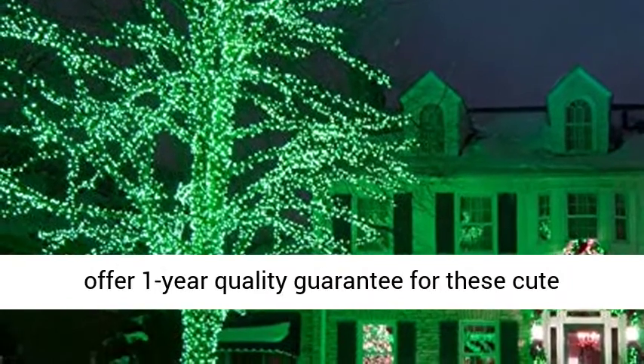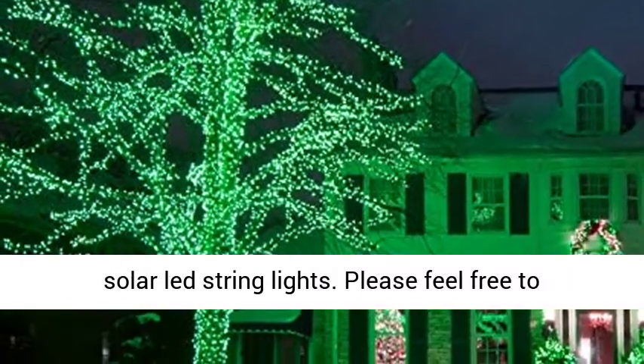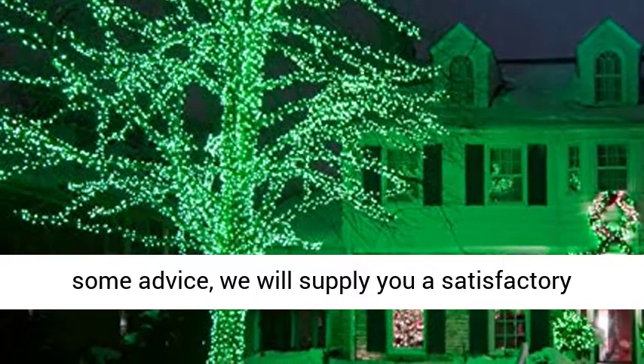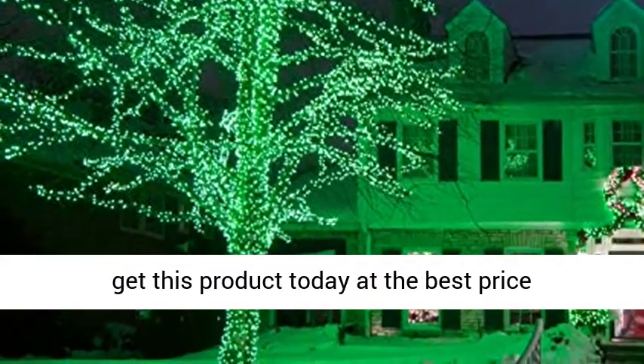12 months warranty: we offer 1 year quality guarantee for these cute solar LED string lights. Please feel free to contact us if you have any quality problem or advice, and we will supply you a satisfactory solution. Click the link in the description to get this product today at the best price.